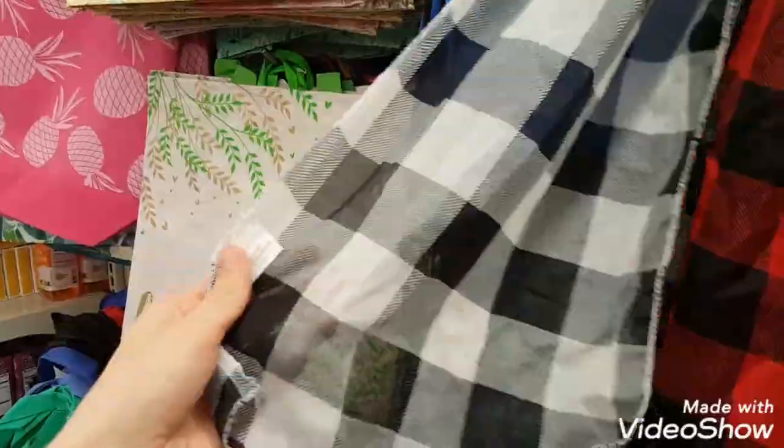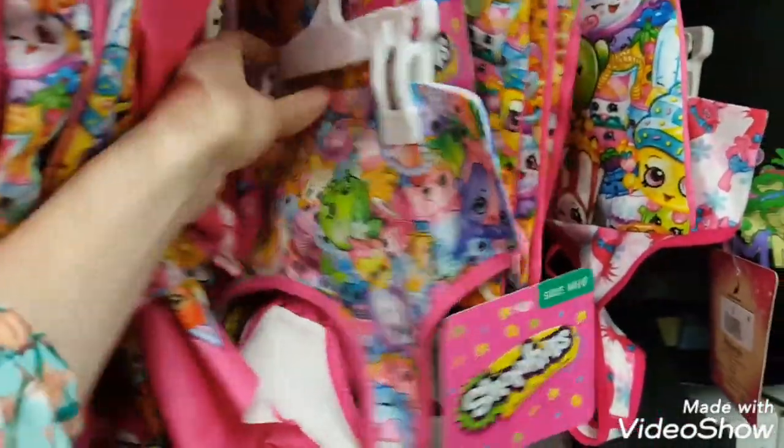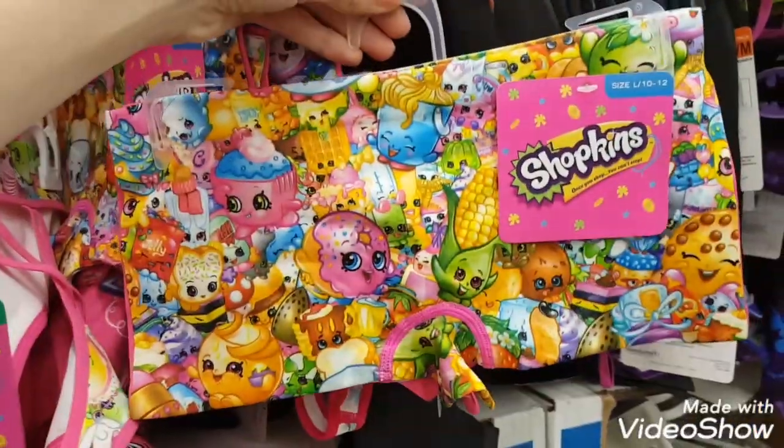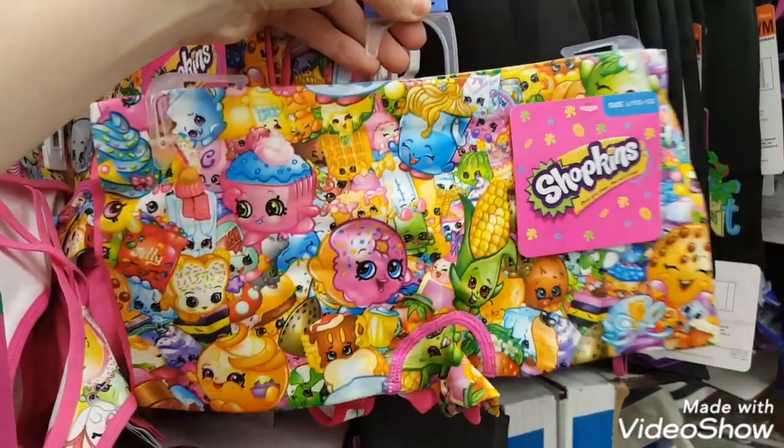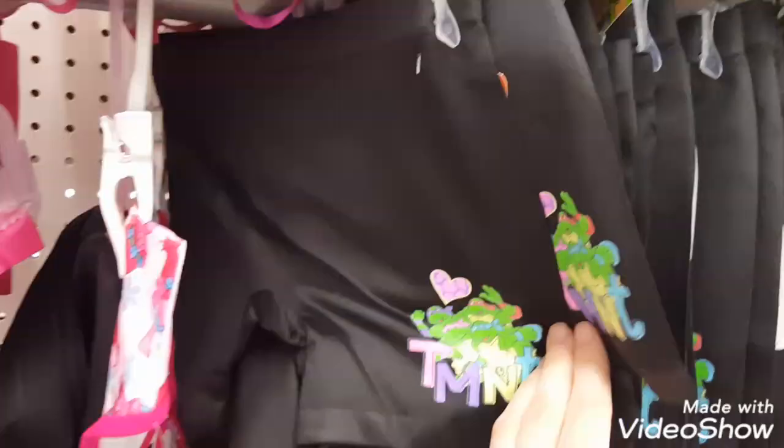It seems like the wrong season for these buffalo check scarves, but these are also another new item and they're pretty easy to find in most stores right now. They also had girls' size sports bras and what I think are more like underwear in two packs, and then some shorts as well.